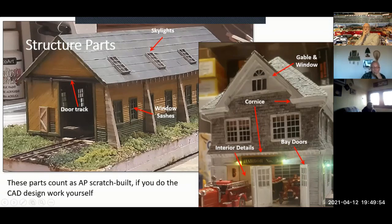The NMRA recognized 3D printing coming and decided: as long as you design the parts yourself in your CAD program and print them, they're considered scratch-built parts. This model uses all board-on-board stick-built siding, but the window sashes, skylights, and door track are 3D printed — and I can successfully argue it's a 100% scratch-built structure with no commercial parts.